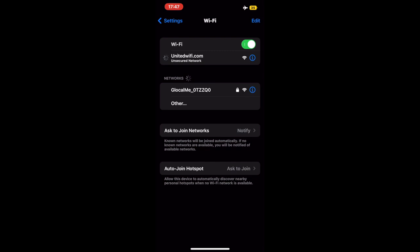All United wide body planes have Wi-Fi on board for purchase, but for some reason the Wi-Fi didn't work on my flight.